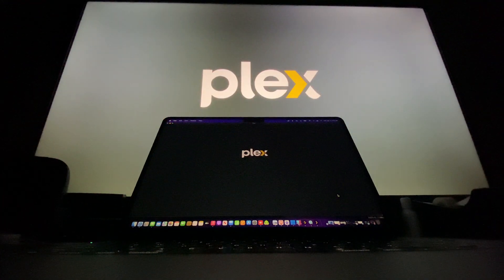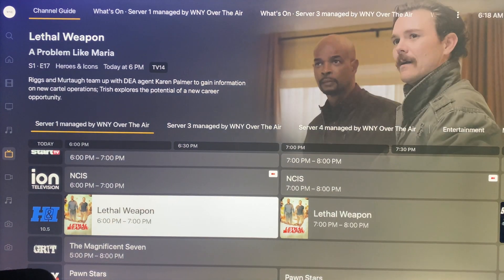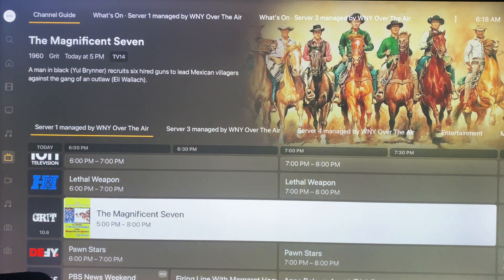Does Plex work with ATSC 3.0? This is a question that frequently arises in Plex Media Server-related online forums.